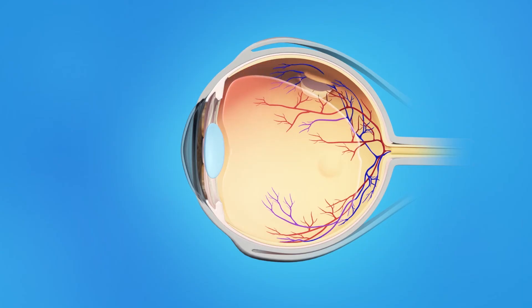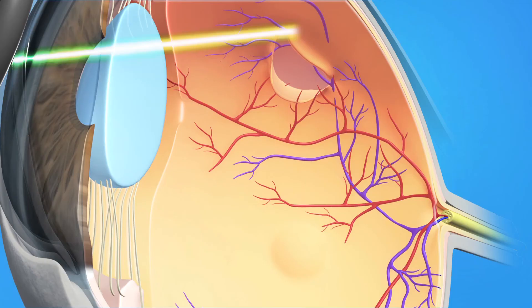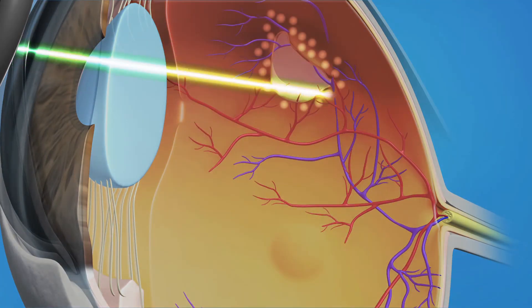Retinal tears are important because if fluid goes through the tear and gets under the retina, this can lead to a retinal detachment. But if we find a retinal tear early and seal it with laser treatment, we may be able to prevent a retinal detachment and possible further procedures or surgery. There's really no way of knowing whether you're simply having that separation of the gel or if the separation has caused a tear in your retina. This is why it's very important that you call us if you see these new symptoms.